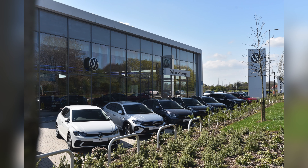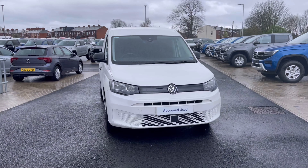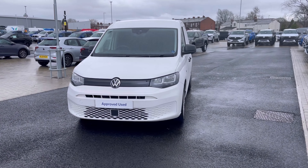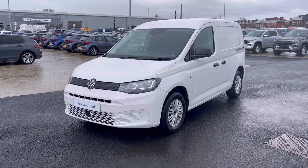Hello, my name is Sabia from Olden Volkswagen and today I'll be walking you through this approved used Volkswagen. This is the Volkswagen Caddy Commerce Plus 2.0 TDI at 102 PS, and it currently has around 13,256 miles on the clock with two previous owners.